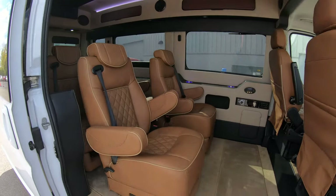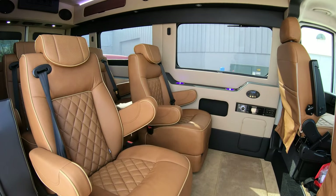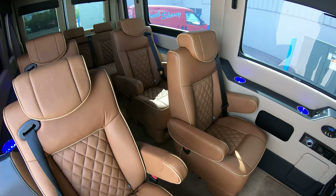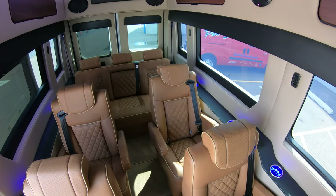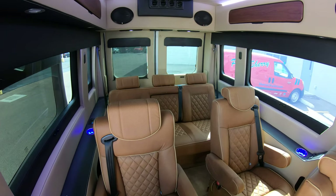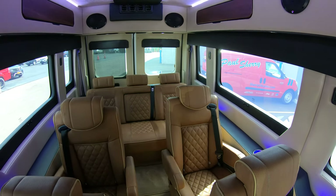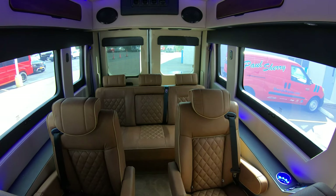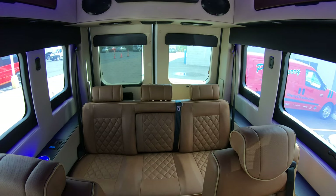With it being a nine passenger conversion van, the seating configuration you're going to get is two rows of captain's chairs with a power rear bench in the very back. That power rear bench can accommodate up to three people, and it is a power rear bench, so you have the opportunity of laying it down flat if you need a surface to lay down and take a snooze.